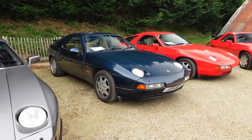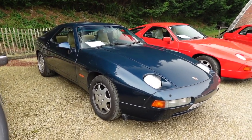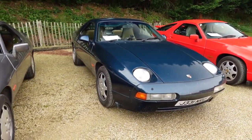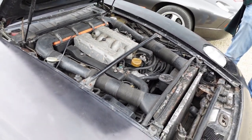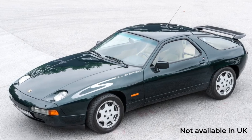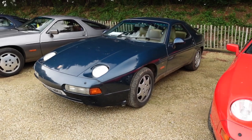In 1989, the 928 GT arrived — again 5 litres, 330 horsepower, with a limited-slip diff and manual gearbox only. The GT was kind of halfway between the S4 and the full Club Sport; it was lighter weight but had a few more refinements.